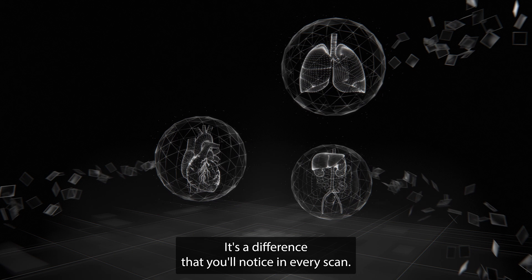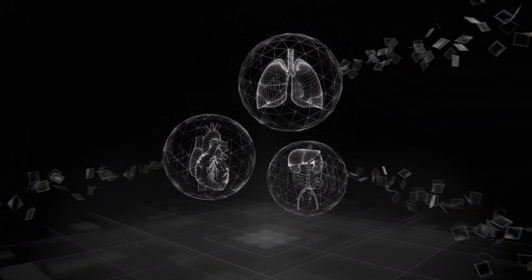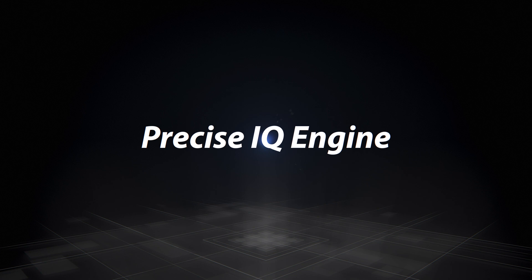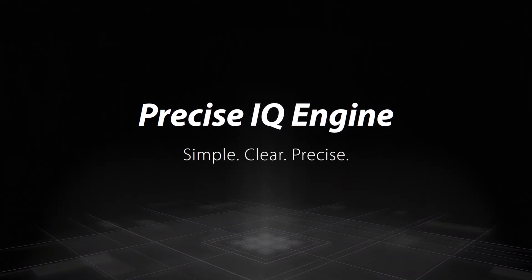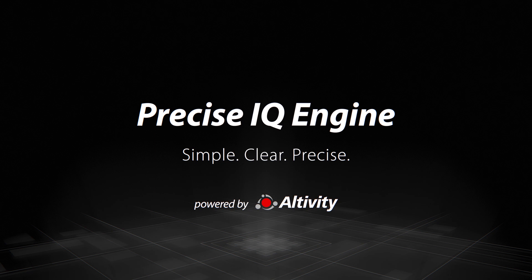It's the difference that you'll notice in every scan. Precise IQ Engine — simple, clear and precise. Powered by Altivity. Only from Canon Medical. Made for life.